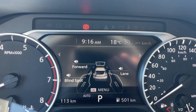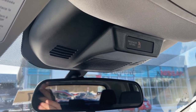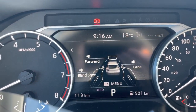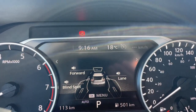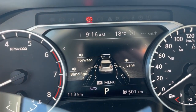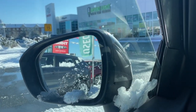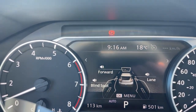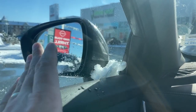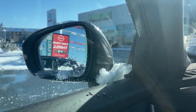Lane departure warning is run through the camera behind your rearview mirror — the same camera used for pedestrian detection. It's more of a highway feature, working at 60 km/h or higher. It uses that camera to read the lines on either side of you, and if it sees you're starting to drift out of your lane it will vibrate the haptic steering wheel — kind of like hitting the rumble strips on the side of the highway. Blind spot indicators are little triangles on your mirrors that light up dull orange as long as part of a vehicle is in your blind spot. If that indicator is lit and you signal in that direction, it will flash and beep to let you know.